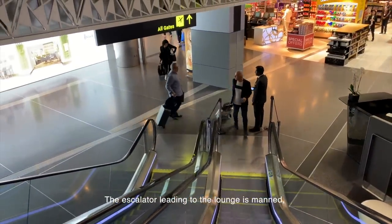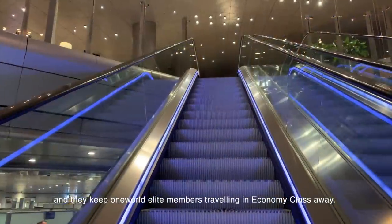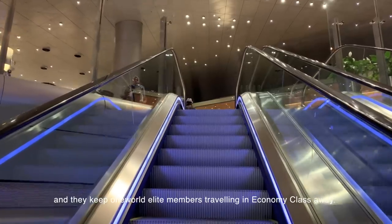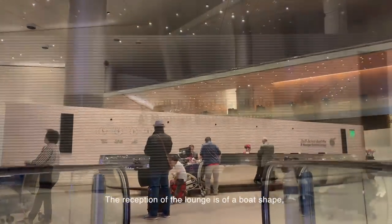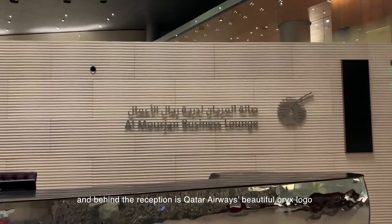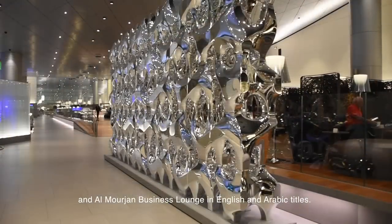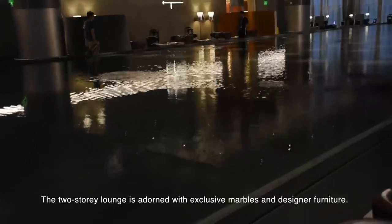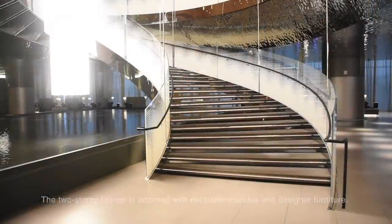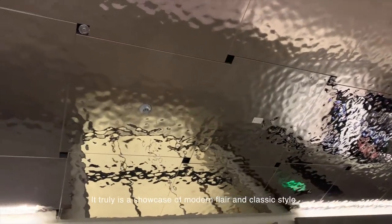The escalator leading to the lounge is manned, and they keep non-elite members travelling in economy class away. The reception of the lounge is of a bold shape, and behind the reception is Qatar Airways' beautiful Oryx logo, and Al Mourjan Business Lounge in English and Arabic titles. The two-story lounge is adorned with exclusive marbles and designer furniture — truly a showcase of modern flair and classic style.